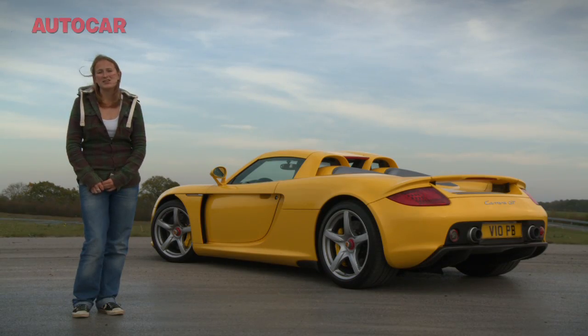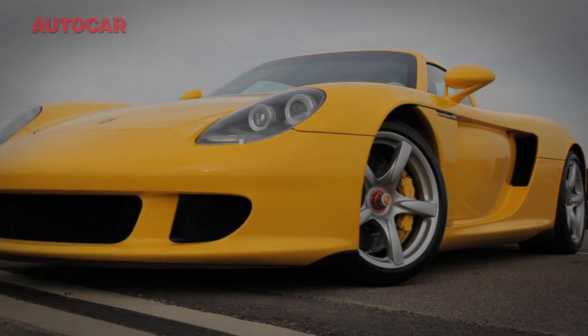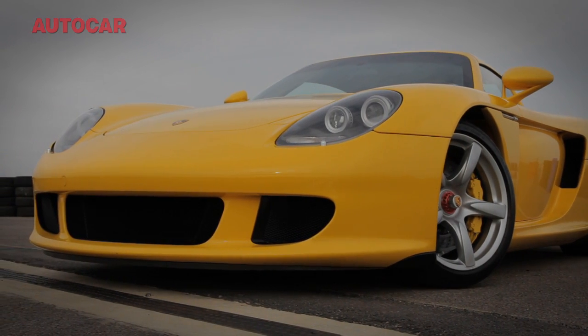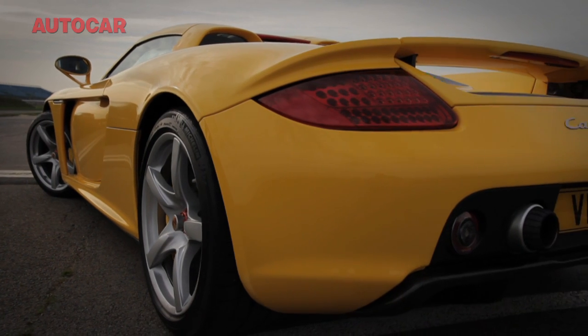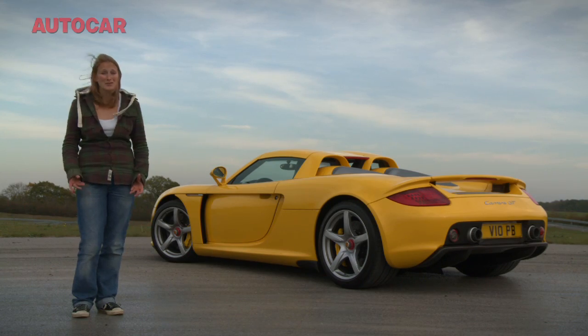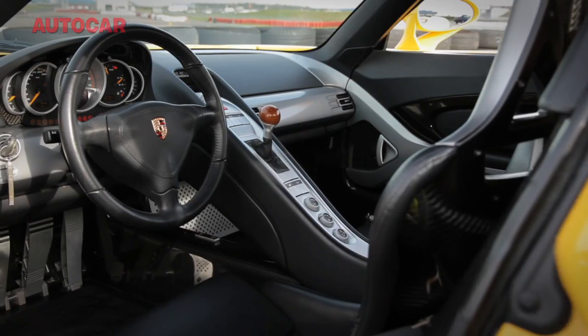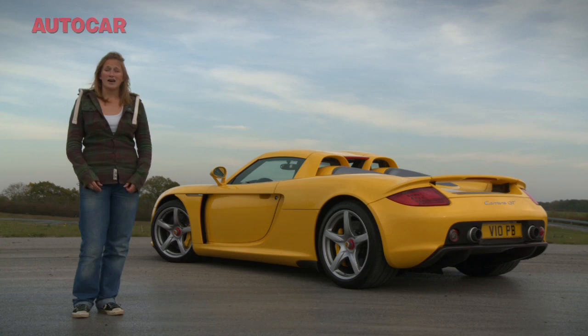The Porsche Carrera GT costs £300,000 when new, and today it'll still cost you £300,000 — that's three brand new 911 Turbos. And do you know what? Anybody with a pulse can see why it's worth that much. It is totally unique, utterly intoxicating, and it's a real thoroughbred supercar. It really deserves its status as an iconic car.